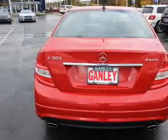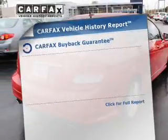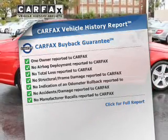Enjoy the comfort of dual temperature controls. Let the outside in with a power sunroof. Rest easy knowing this vehicle comes with a Carfax vehicle history report from Carfax, the most trusted provider of vehicle history information.